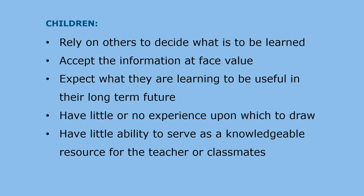When children learn, they rely on others to decide what's important to be learned. They accept the information being presented at face value. They expect what they are learning to be useful in their long-term future, and they have little or no experience upon which to draw. In addition, they have little ability to serve as knowledgeable resources for the teacher or classmates.